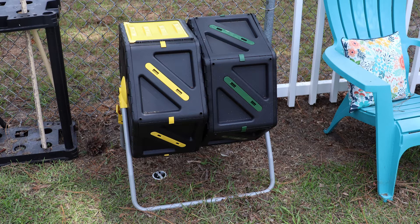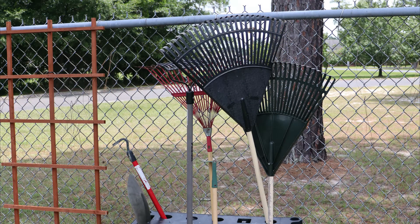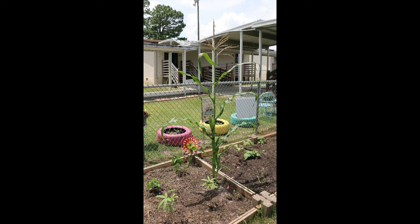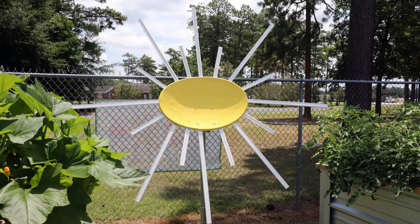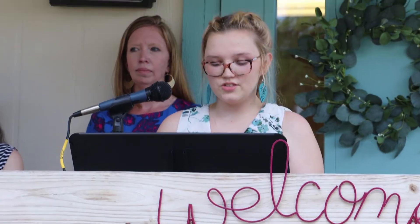a double compost bin, and a worm compost bin. Through the use of our rain barrel and compost bins, we want our students to learn the value of taking care of our environment and limiting our waste. We will also teach our students the benefits of compost and rainwater in helping nourish our plants and helping them grow more successfully.